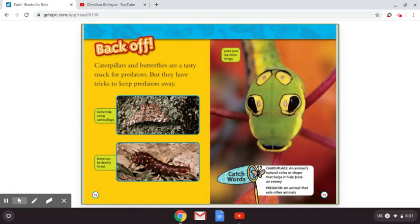Back off. Caterpillars and butterflies are a tasty snack for predators, but they have tricks to keep predators away. Some hide using camouflage. Some can be deadly to eat. Some look like other things — it's creepy! And we have two catch words: camouflage and predator. Camouflage is an animal's natural color or shape that helps it hide from an enemy. A predator is an animal that eats other animals.